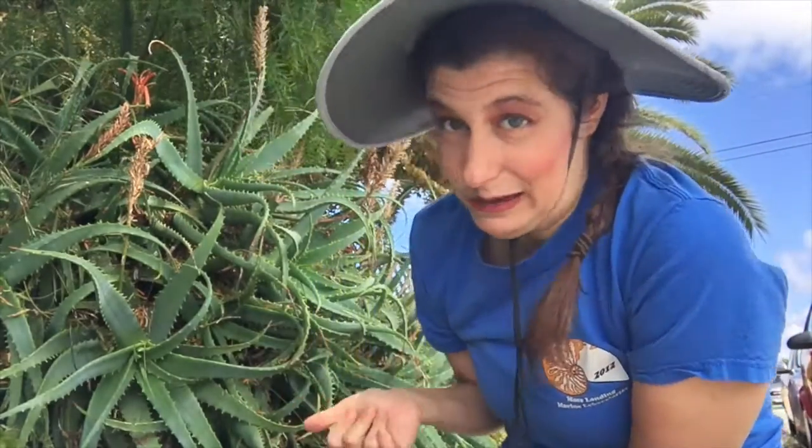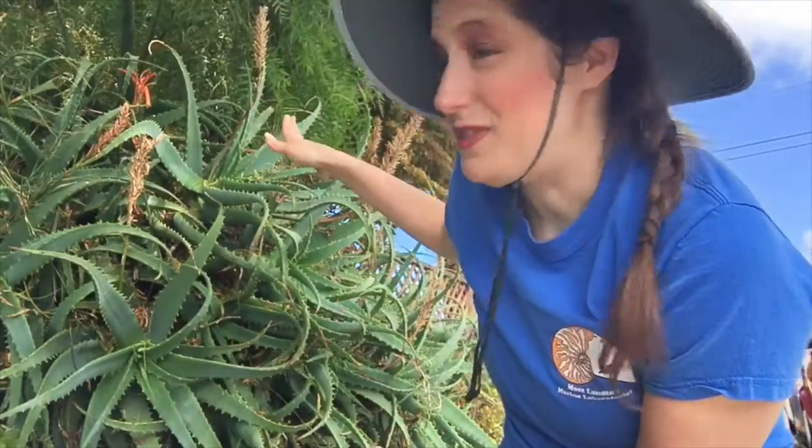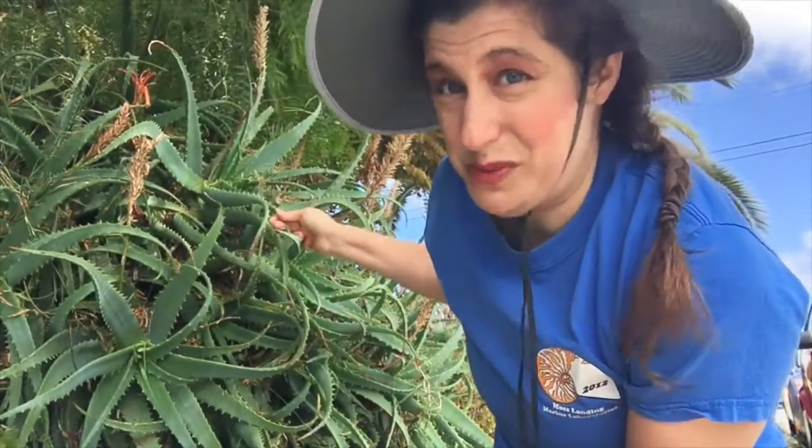Before we go into how succulents reproduce, I wanted to show you some of the aloe that's in my yard. This is actually right in front of my yard by our fence — this is a kind of aloe. I don't believe it's aloe vera like what you saw in the little container I showed you, but there are many plants in the aloe family.